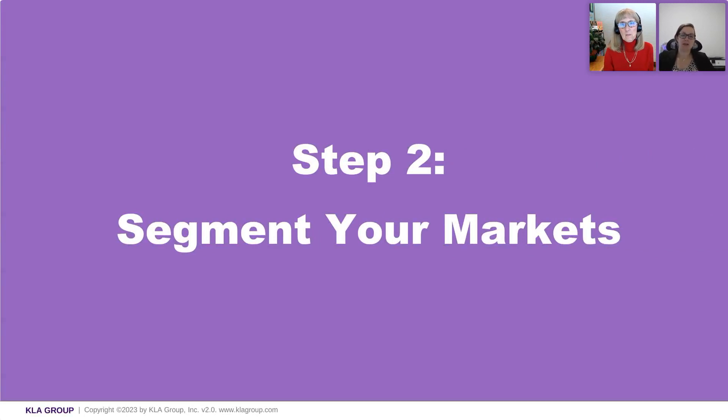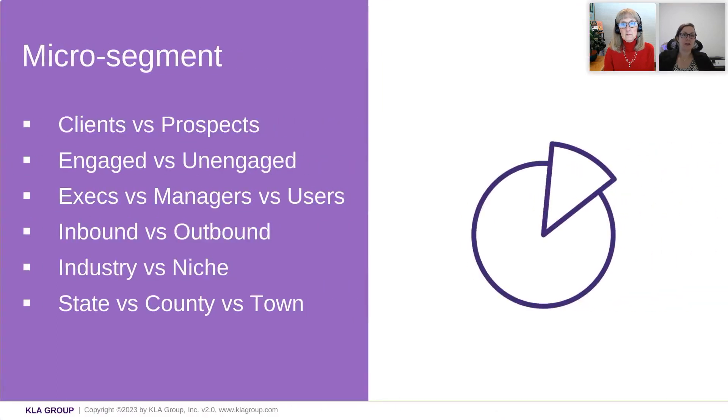Step two is segmenting your markets. And this becomes even more important when you talk about inflation or economic constraints, because everybody is inundated in their inbox. If that information does not speak to us, we're going to ignore it. So we have to do away with generalized messaging and micro-segment. It's no longer just industry one, industry two, industry three. It's clients versus prospects. Who's engaged? Who's unengaged? Because the frequency at which you try to communicate with them needs to be different.